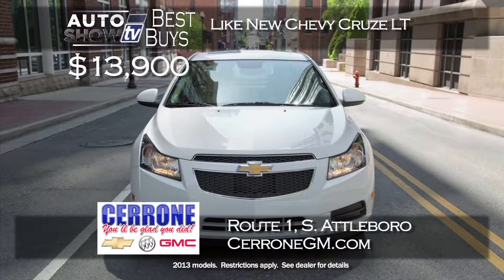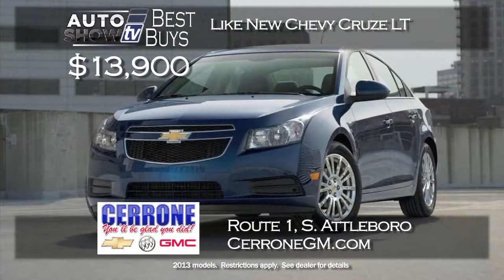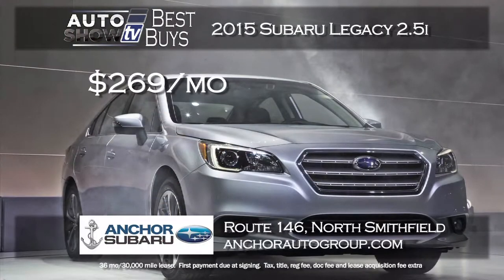Cerrone's in South Attleboro has a super price on a like-new Chevy Cruze LT — it was $20,000 but right now it's $13,900, including Bluetooth, lots of power features, and 38 miles per gallon. To get a Cruze LT at $13,900 is outstanding.